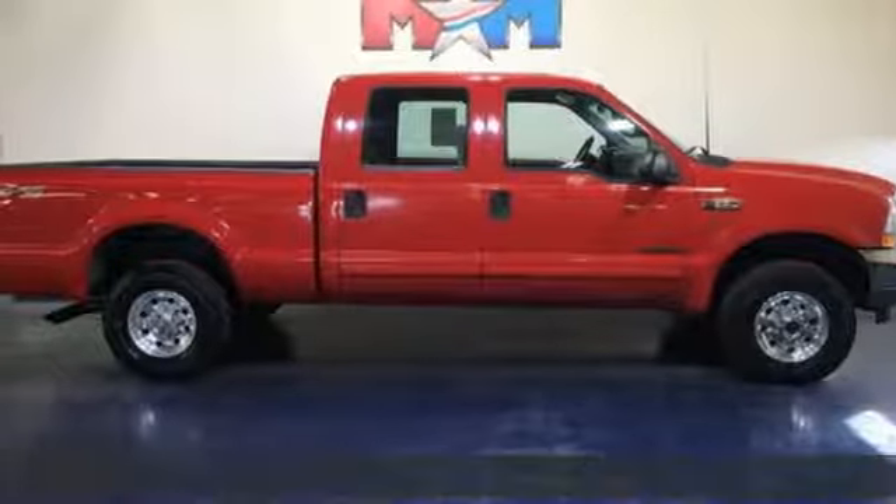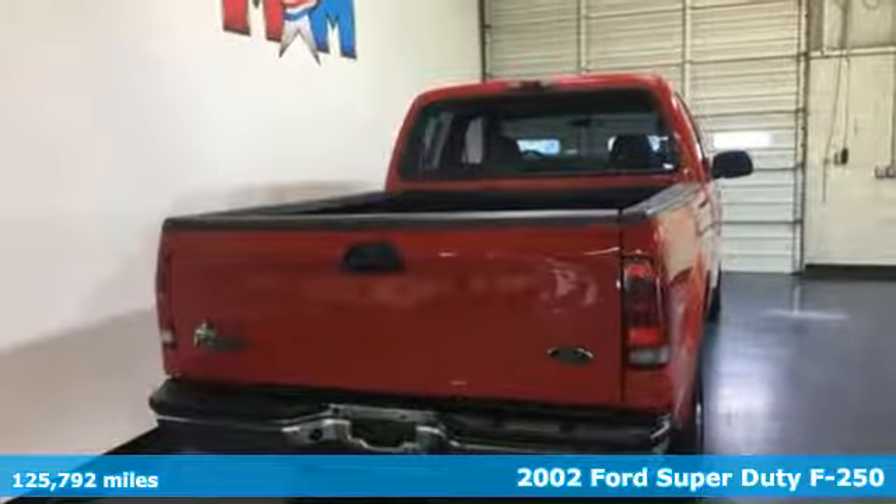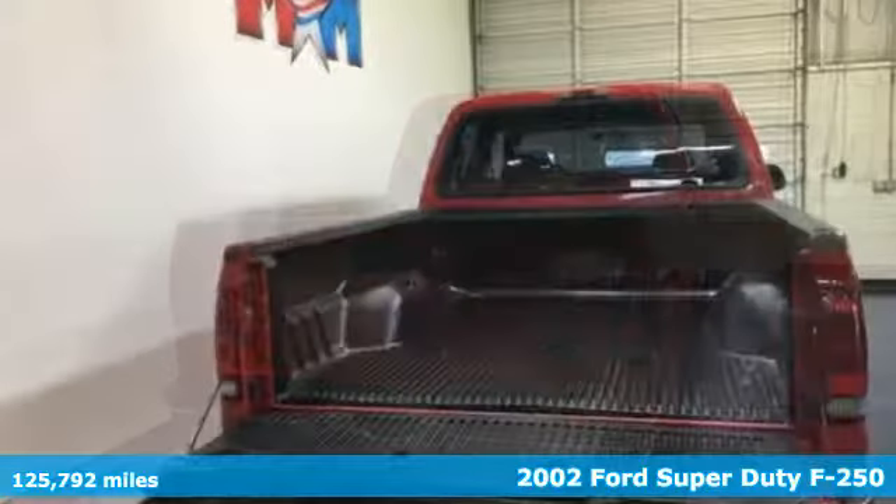It's a 2002 Ford Super Duty F-250. With a powerful engine and unbelievable towing capacity, it has a lot of pickup.